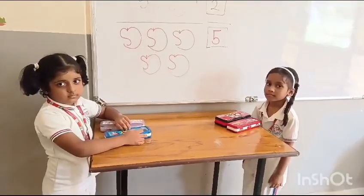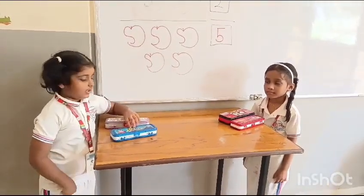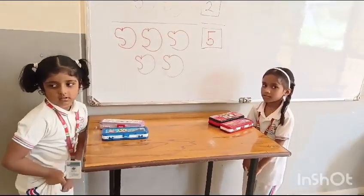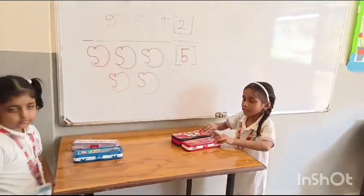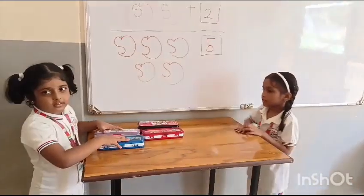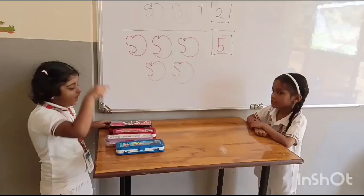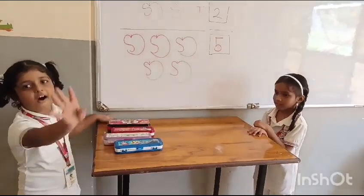How many compass books do you have, Nikita? Two compass books. Okay, Shraddha gives you two more compass books. Let's count how many altogether. One, two, three, four, five. Good.